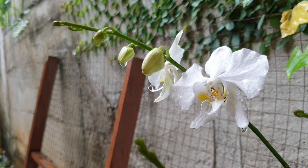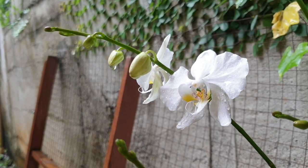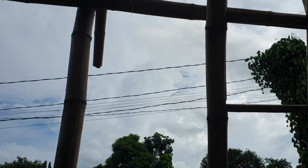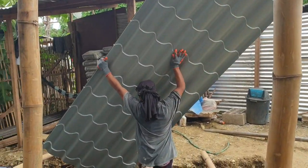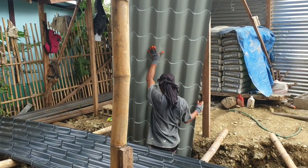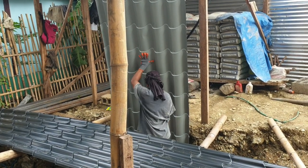We lost another morning this week because of the rain — the team had to stop work on the roof again. But praise God, because it didn't rain the whole day. The rain clouds were gone by afternoon. Praise God for the good weather and for our team. They have started moving all the roofing materials here to get everything ready for tomorrow.